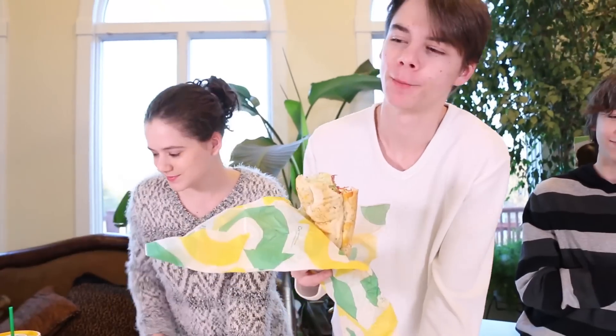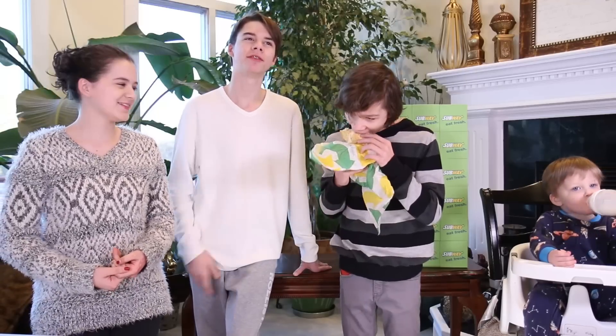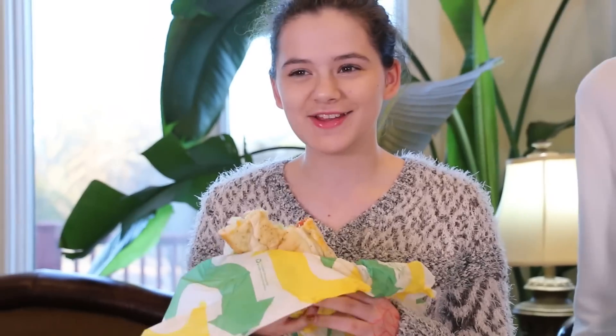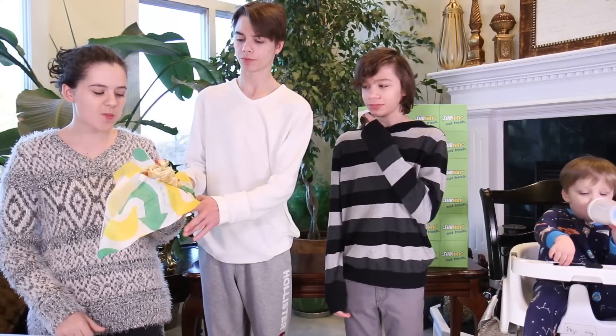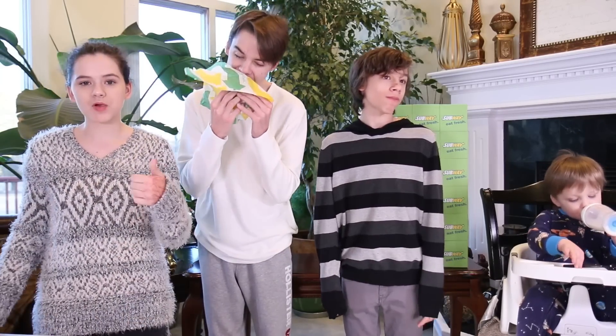I'm going to give this a review. I did not expect this to be good. I've never had a sandwich that tastes as good as that, literally. It's a really good sandwich. It's so good. The pepperonis sure are good.